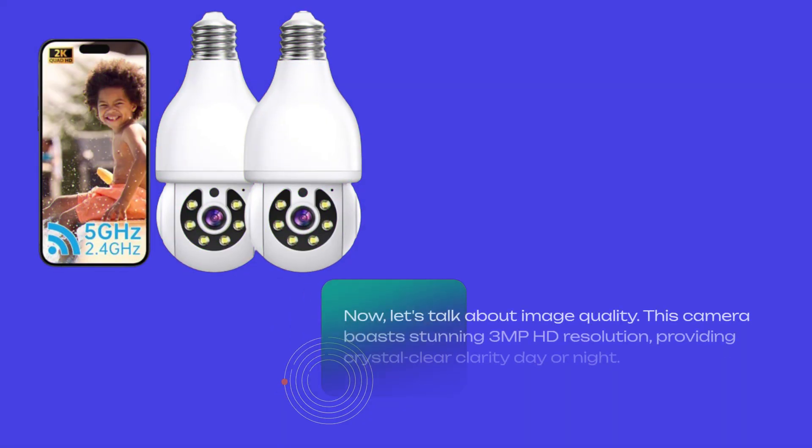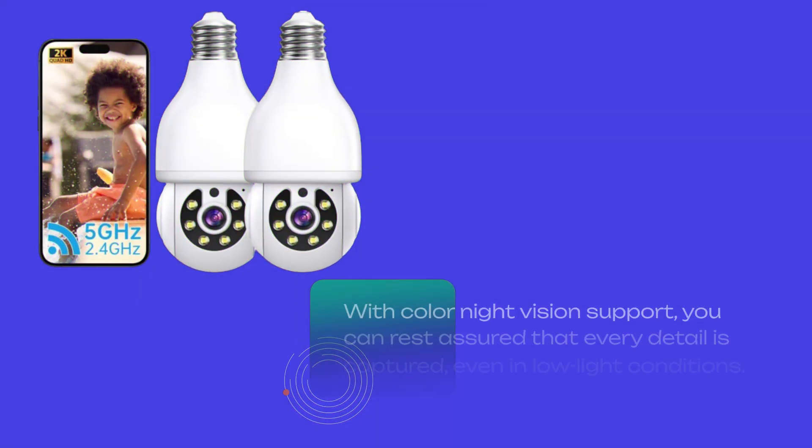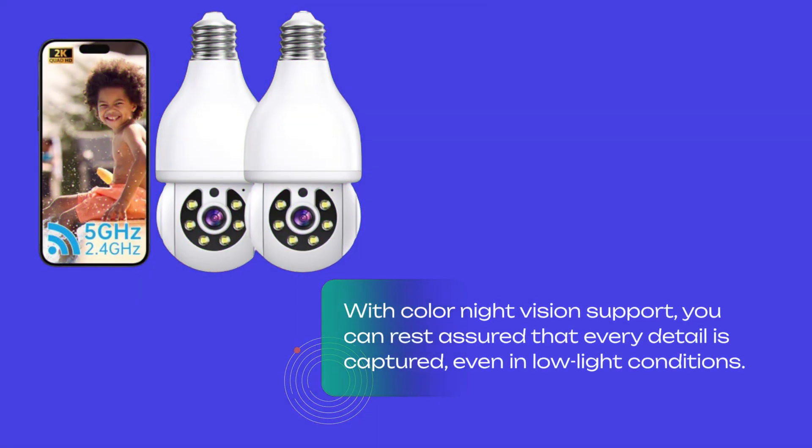Now, let's talk about image quality. This camera boasts stunning 3MP HD resolution, providing crystal-clear clarity day or night. With Color Night Vision support, you can rest assured that every detail is captured, even in low-light conditions.